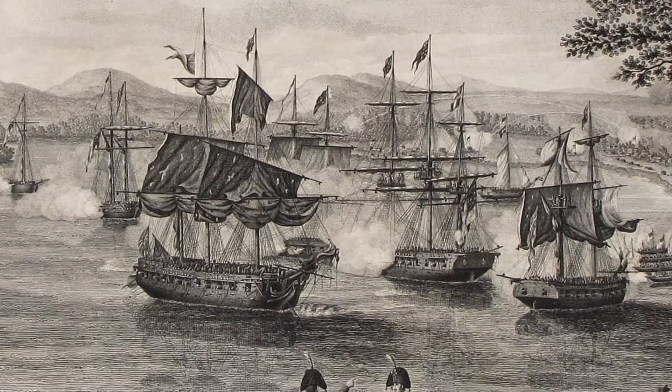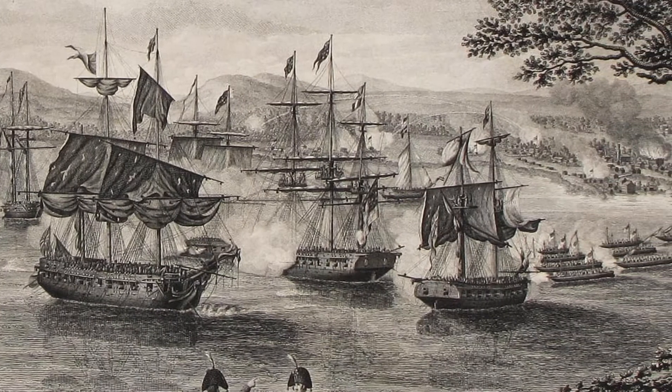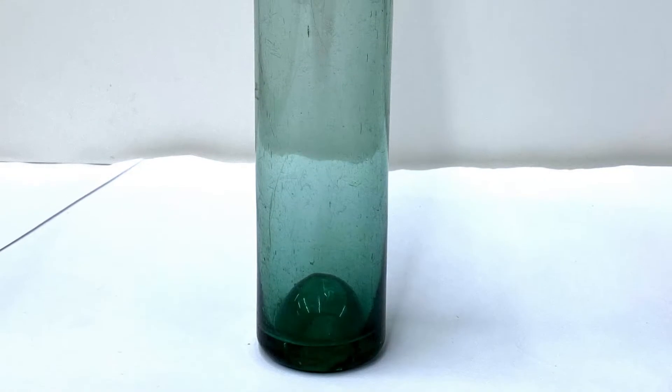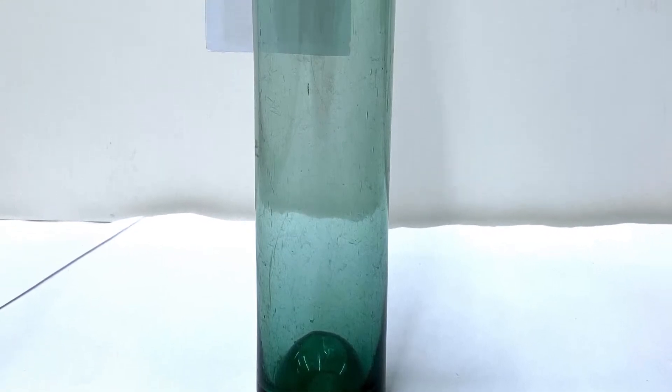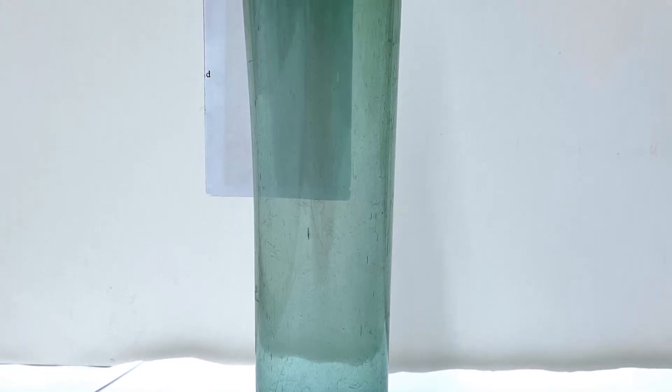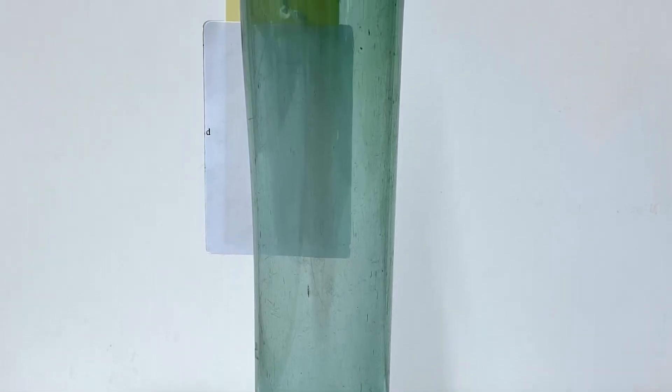Hi everyone and welcome back to our Battle of Plattsburgh series of Artifact Corner. Today we will be looking at a beautiful late 18th century blue-green French glass bottle. This bottle, along with all of the artifacts we were looking at this week, came from the site of the Battle of Plattsburgh in Lake Champlain.